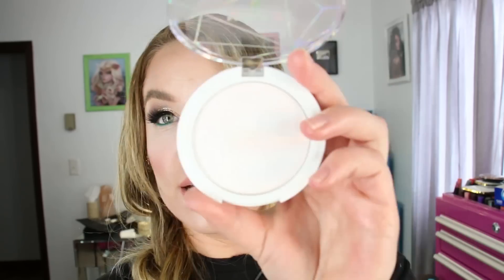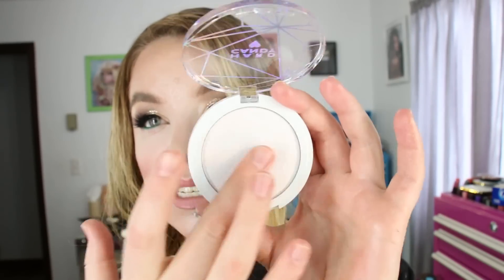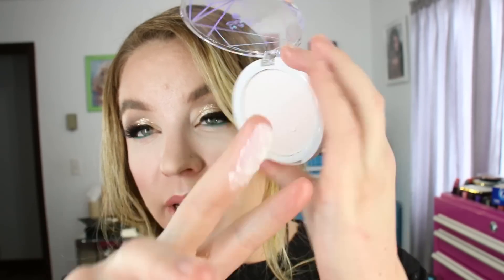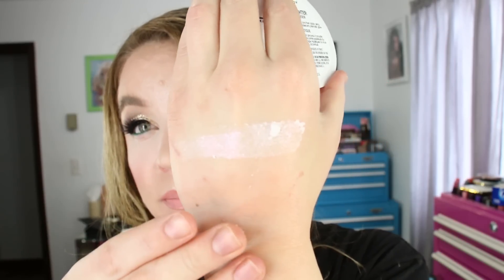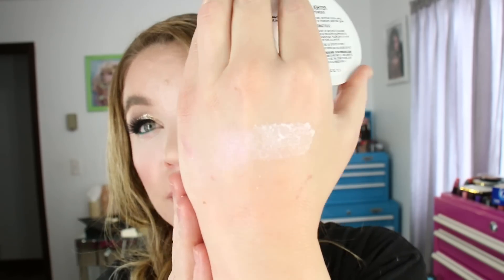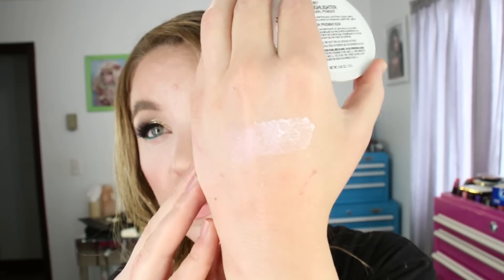At Walmart, I spotted this new highlighter from Hard Candy — the Prismatic Highlighter. It looks like a white prismatic type of highlighter inside and I was really excited. But the product itself is terrible. This is also going back to the store. They get a ton of product in there but it's gritty, there's barely any pigmentation to it, and it just doesn't feel nice at all. It's chunky and really dry and flaky. I was pretty disappointed.